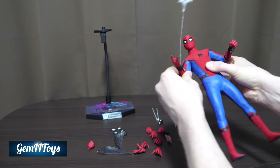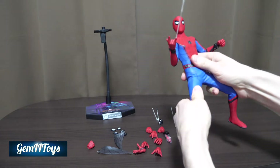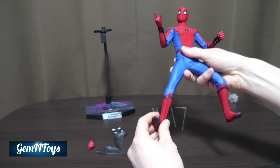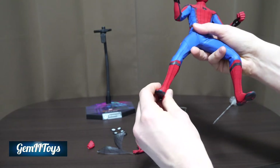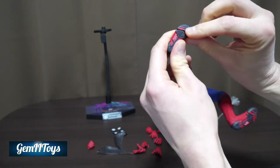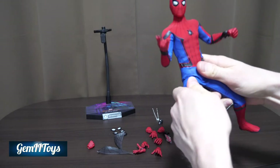It's nice and clicky. He also has very good ankle articulation — a little pivot — and toe articulation; you can see the separation right there. The boots, or shoes — whatever you want to call them — have a really nice design. The suit is very well designed and very poseable.